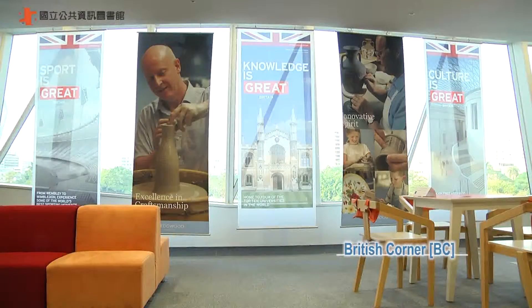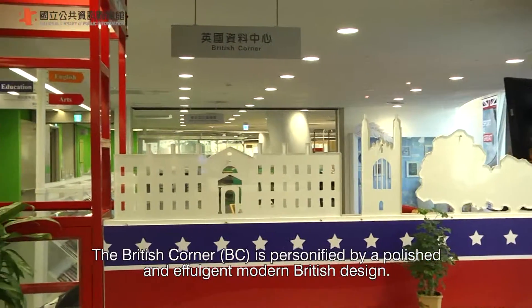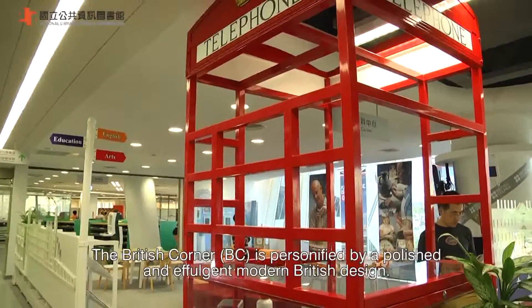The British Corner is personified by a polished and effulgent modern British design.